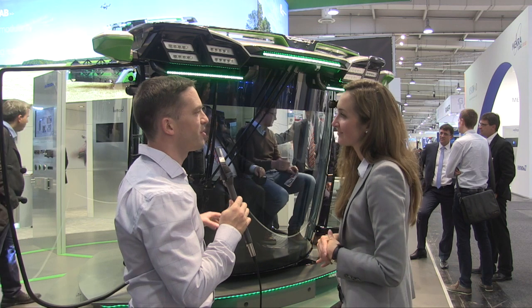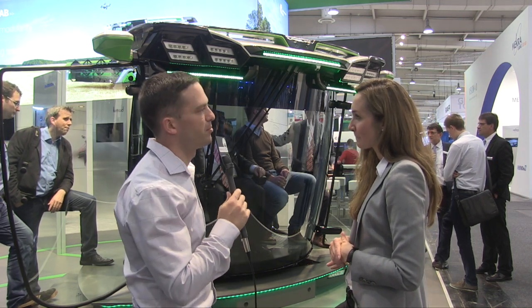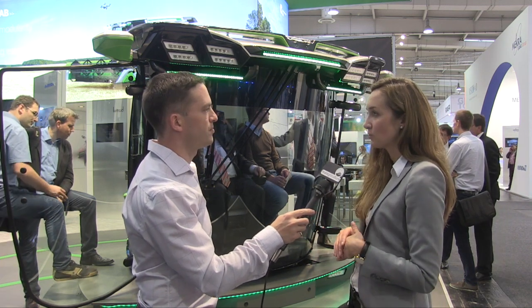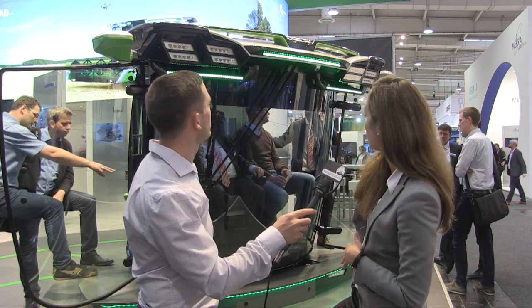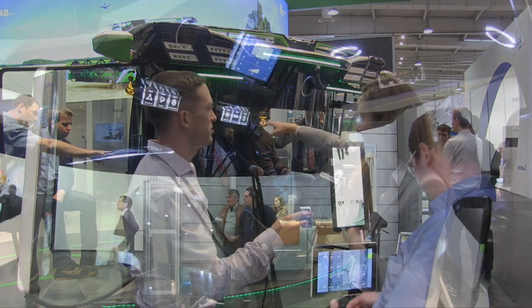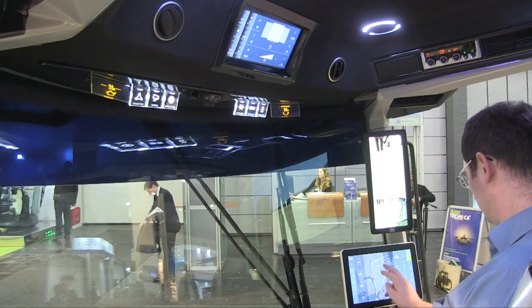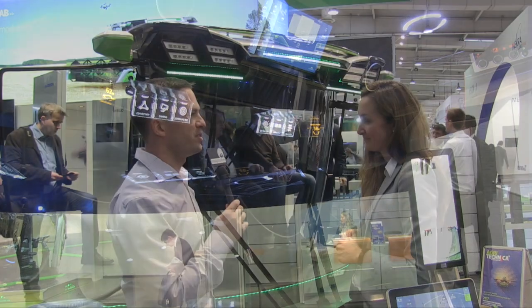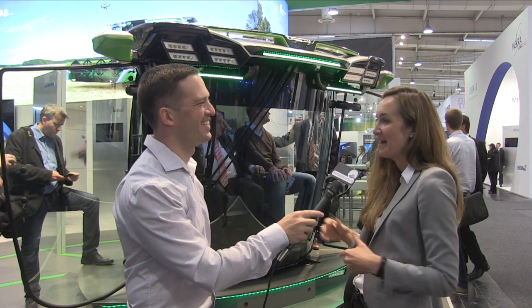Looking at future cab technologies, one favorite innovation is the Mekra Lang mirror-replacement camera system — a Vision 4.0 system with cameras on the left and right sides connected to displays inside the cab, linked to the CAN system. These provide great visibility both during the day and at night, offering a significant benefit for the driver.